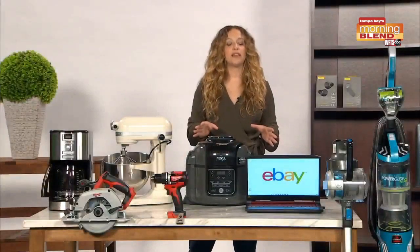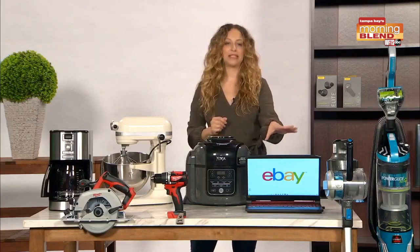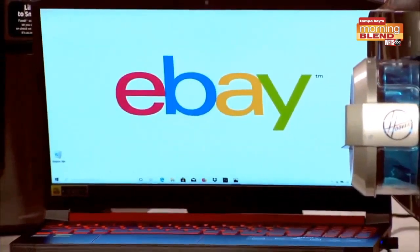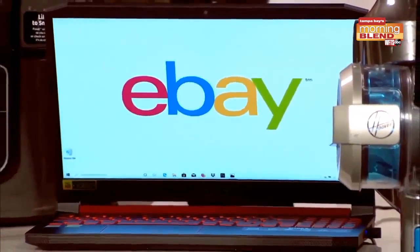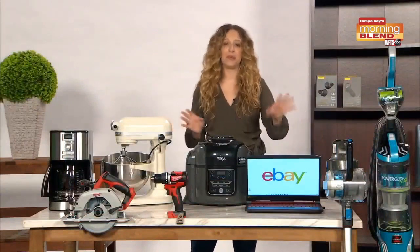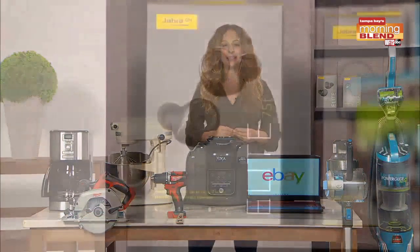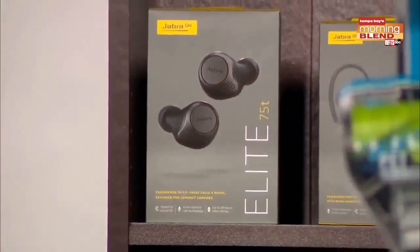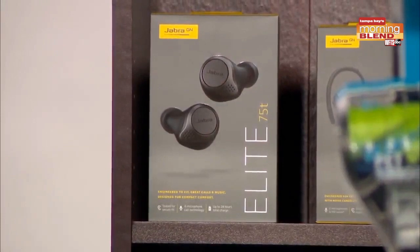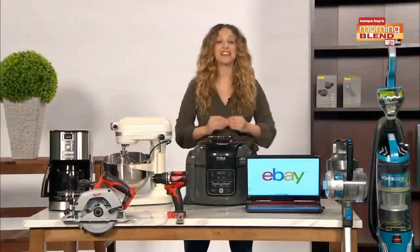If you've got a gamer in the family, they will love this Acer Nitro 5 gaming laptop. It's available refurbished on eBay for just 10% off its original price at just under $650. And to maintain family sanity, I recommend that you pair this laptop with the Jabra Elite 75T wireless earbuds so the kids can have their games and you can have some peace and quiet. They typically retail for $180, but they're available refurbished at 44% off at just under $100.